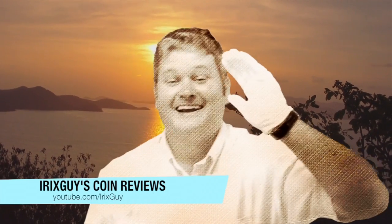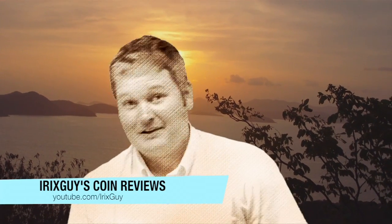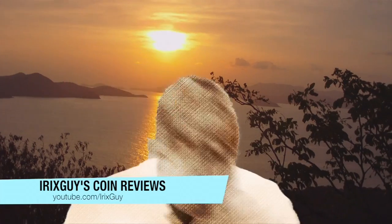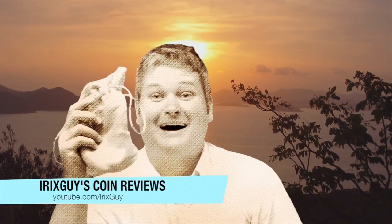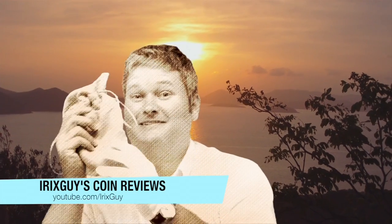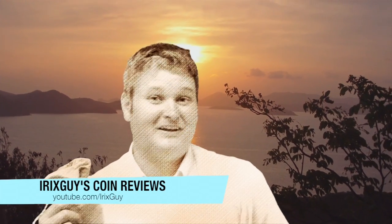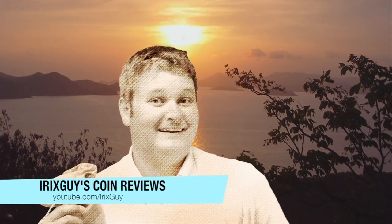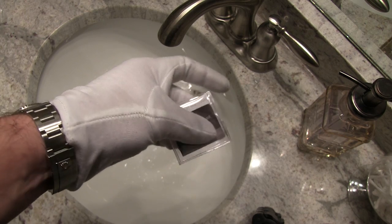That's right y'all, IrixGuy here, and as you can see I got my cotton glove on. You're probably wondering why. Let me reach down here in this dirt and pull out a sack — you probably would not believe what's in here, but it's some coins. I got my glove on and we're about to go to my fine studio and see what we got. Here we go.